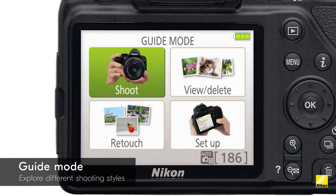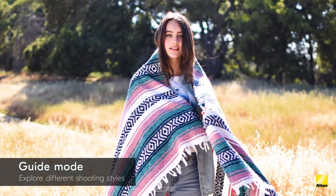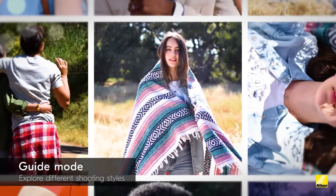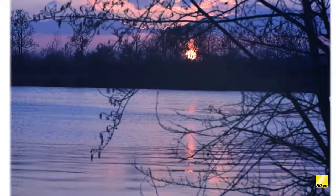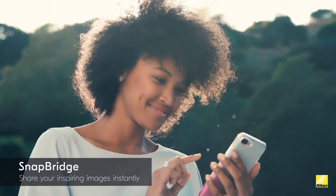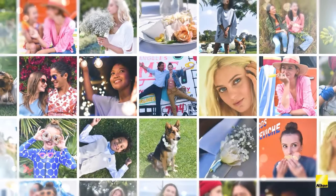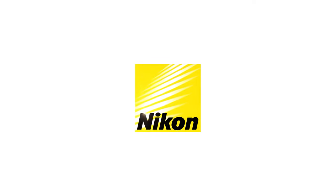Face detection AF only works in live view mode, where the rear screen is used to frame up your photo instead of the viewfinder, and although it reacts quickly in sunny conditions, indoors it got laggy and seemed to have trouble keeping up. There is no touchscreen functionality on the 921k LCD screen, which can be a little frustrating if you're used to shooting mirrorless or with a phone. Another minor annoyance is that the optical viewfinder only covers 95% of the frame, making it hard to precisely judge what is and isn't at the edges of your photo.